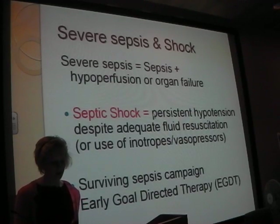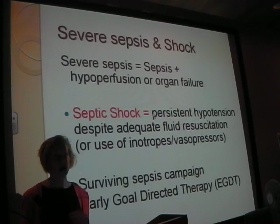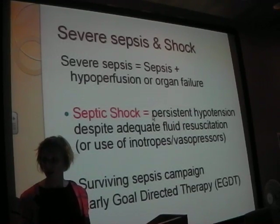There were two major campaigns - the Surviving Sepsis Campaign and Early Goal-Directed Therapy. Patients were trialled in controlled and non-controlled settings. In a nutshell, those that received early aggressive intervention - fluids, antibiotics - had a lot better outcome. That's where you guys play a role.